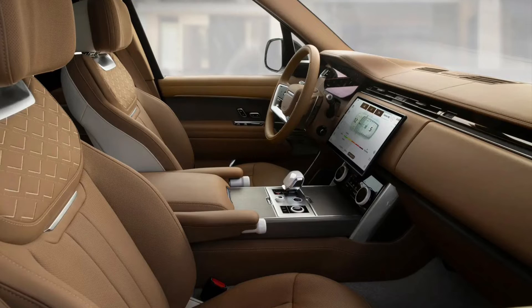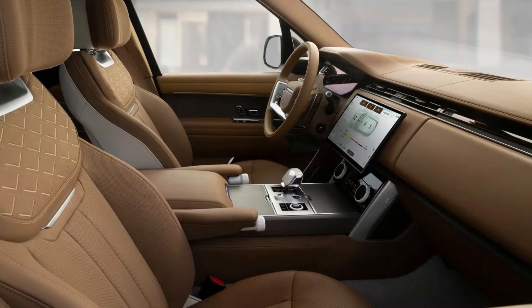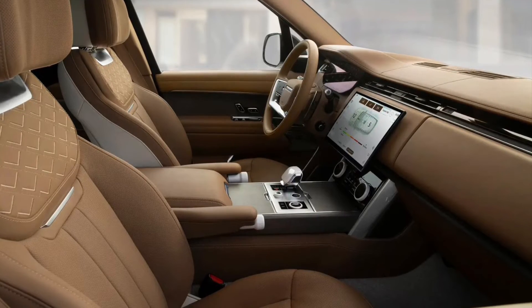A fully electric model, meanwhile, will arrive in 2024 — and that's even less likely to go swimming up the Severn.